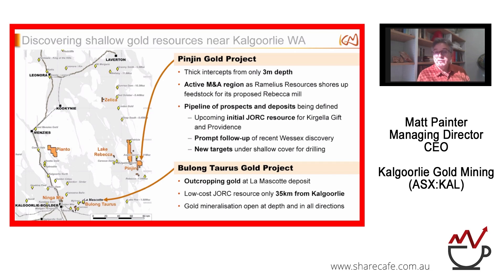At Bielong Taurus, we've got outcropping gold at the Lannascot deposit. It was a very low-cost JORC resource that we defined there, and it's only 35 kilometres from Kalgoorlie — effectively a stone's throw. We've got outcropping gold that somehow was overlooked, with gold mineralisation open at depth in all directions. We've defined the resource down to a certain level and need to test further out.